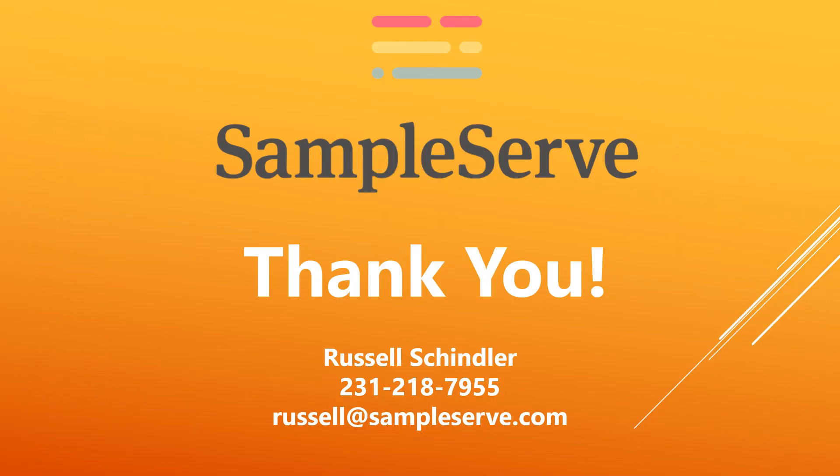If you have any questions regarding the SampleServe patented digital chain of custody, please contact us at the phone number and email presented here. If you would like to sign up, simply click the sign up button on the home page and you'll be on your way. Thank you.